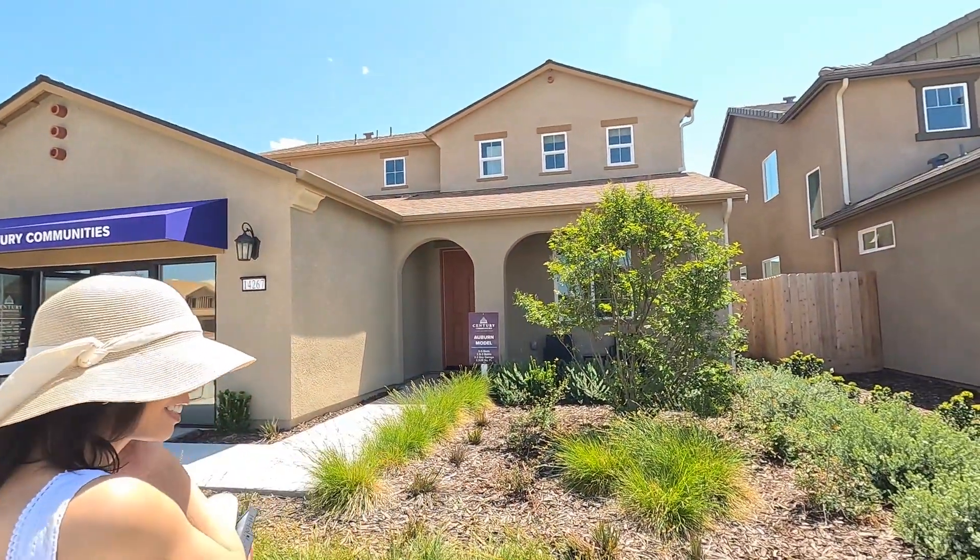What's going on everybody? It's your boy James. I'm Marieve. So today we're going to be touring you guys the Kerman Century community.